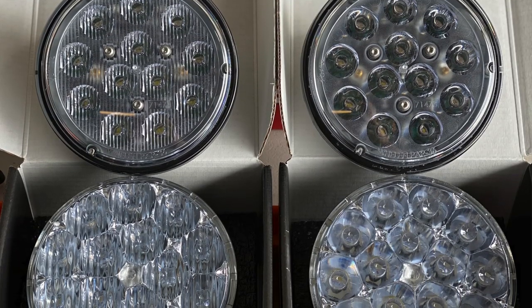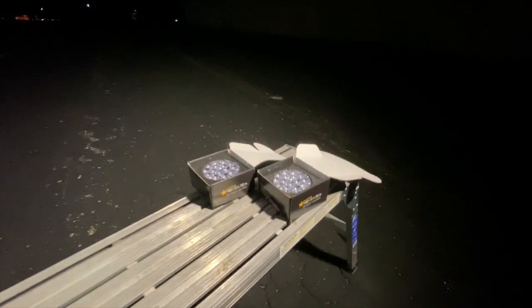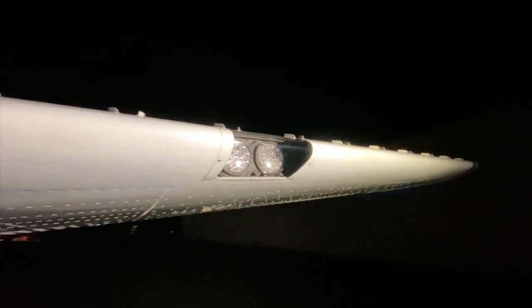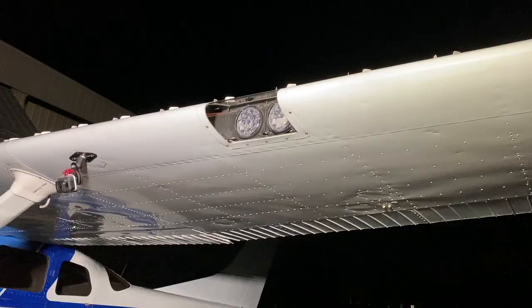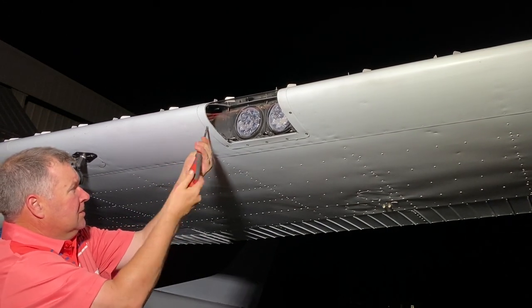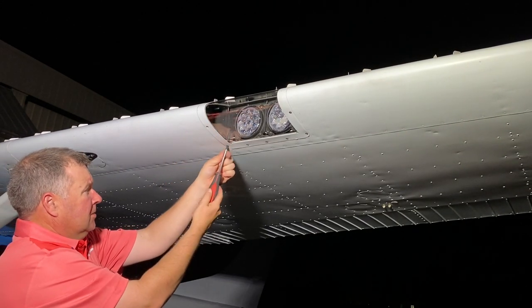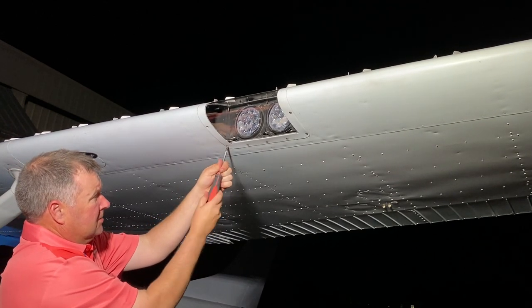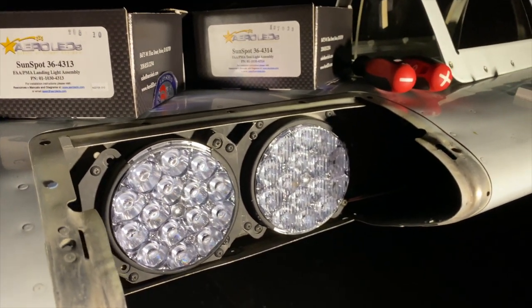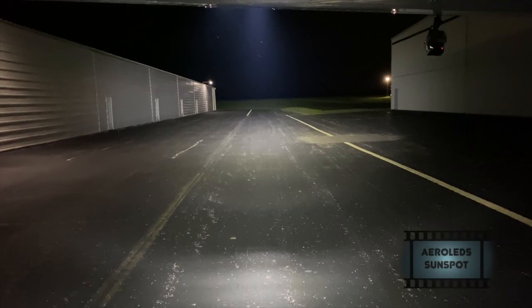When you look at the lenses side by side, you can see the new technology — the new light — has a lot more diodes in it, a lot more things going on. And if you hold them, you can certainly tell there's a lot more mass in that light as well. After the first test, I came in and took the cowling off the aircraft. I didn't change any of the focal point adjustments on the light — I just swapped out the lenses, as you can see here. This whole process, including messing with cameras, probably took three and a half to four hours.